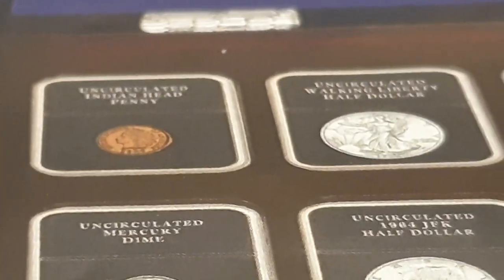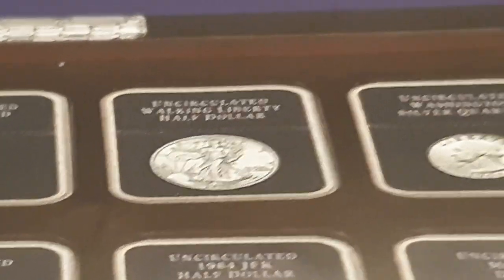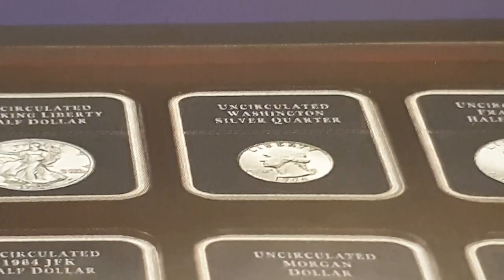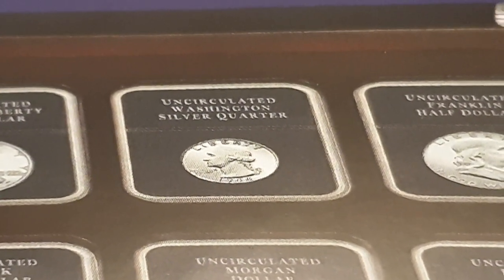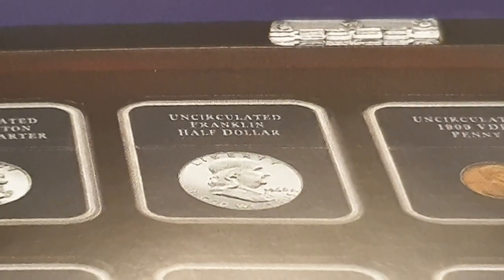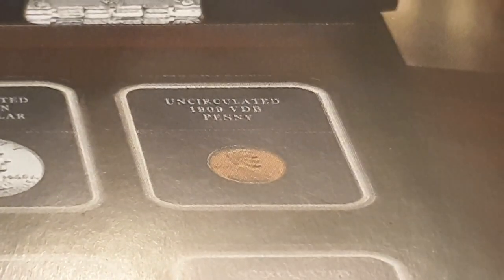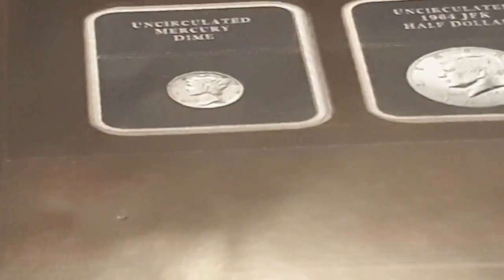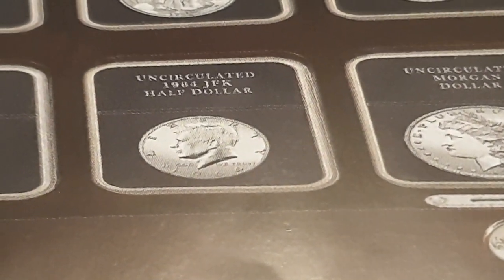You get a lovely little box with uncirculated classic American coins. Then you have the very pretty Walking Liberty Half Dollar — absolutely beautiful coins. Then the uncirculated Washington Silver Quarter, though they're not telling you which mint mark it's from. Then you have the uncirculated Franklin Half Dollar, and then the VDB 1909, which stands for Victor David Brenner.